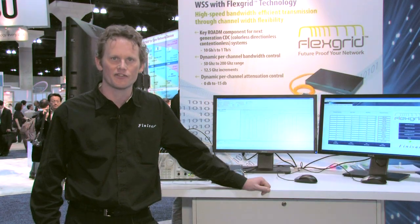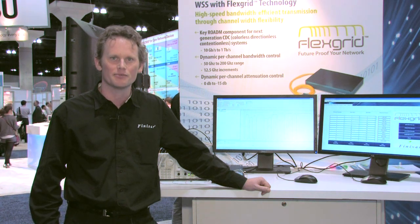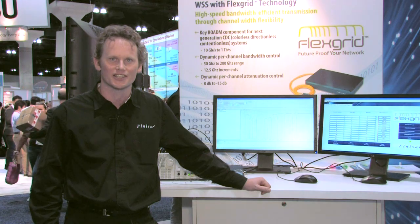In summary, FlexGrid is a key new technology from Finisar that enables telecommunications carriers to bandwidth-efficiently carry future data rates. FlexGrid is made possible by Finisar's core liquid crystal on silicon switching engine, and FlexGrid is available now on our 1x9 WSSs. For more information, contact Finisar.